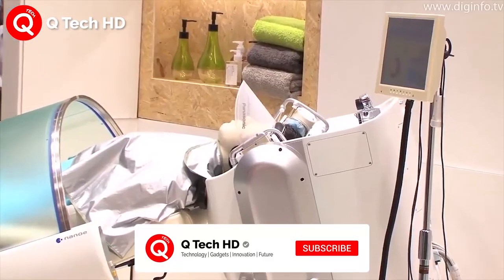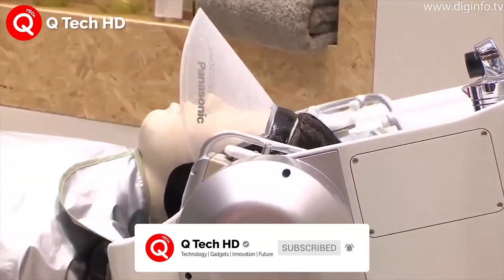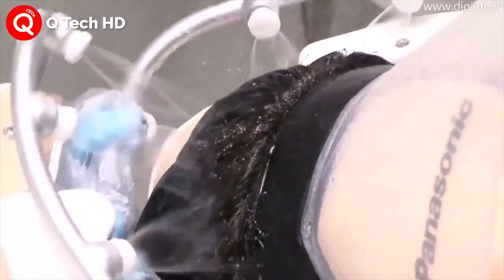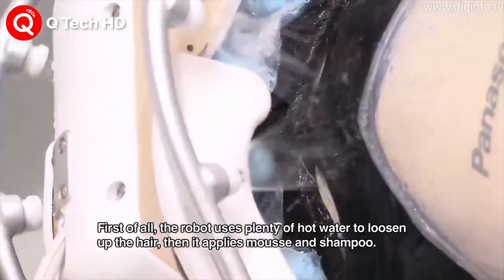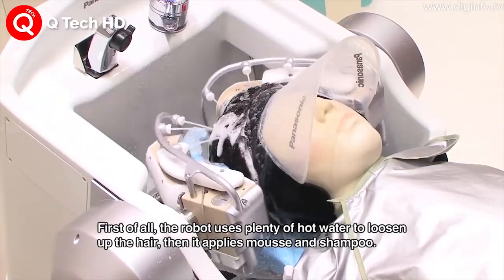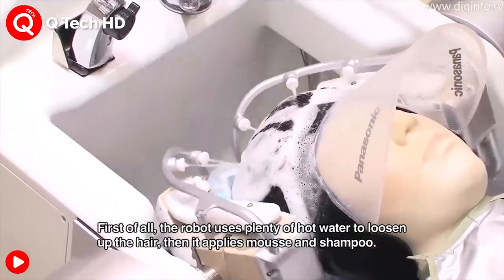The robot's two arms scan the head in 3D as they move, measure and remember the shape to apply just the right amount of pressure to each person when shampooing and washing. Once it has an idea of the unique shape of the customer's head, it applies hot water and shampoo and uses its 16 digits to wash the customer's hair.